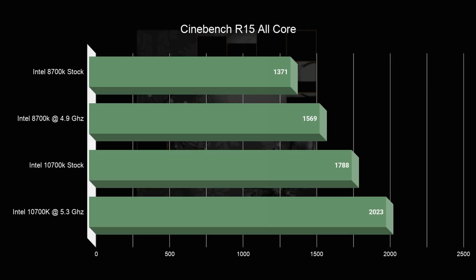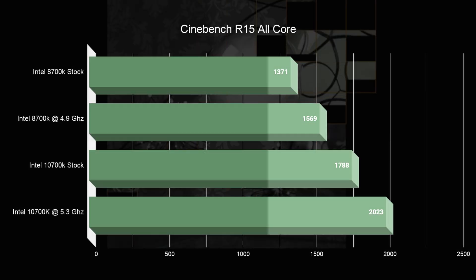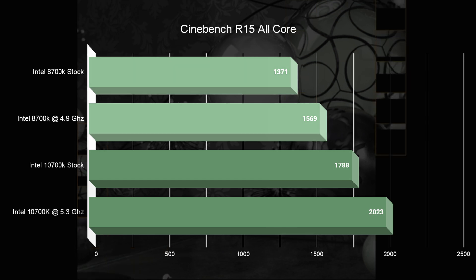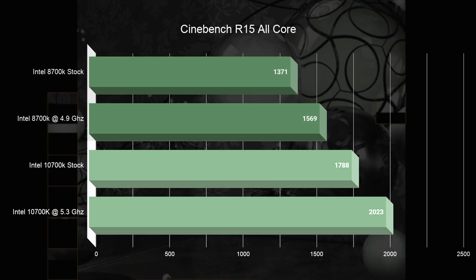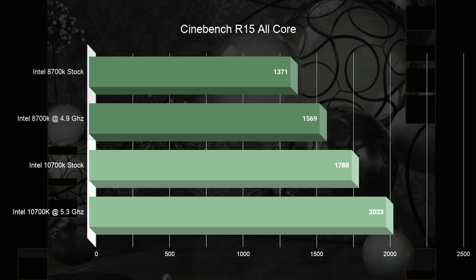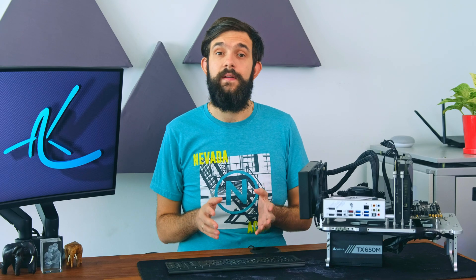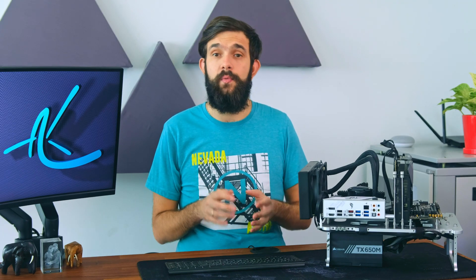Moving to the multi-thread, we can see staggered performance — about a 14% improvement at every step. There is no match between the 8700K and 10700K, as the extra 2 cores and 4 threads make a really big difference. To be fair, this test finished too fast, so the CPU didn't actually get a proper workout.